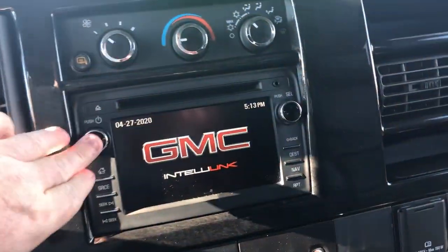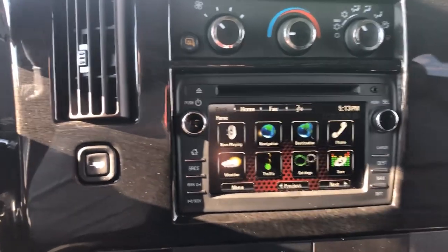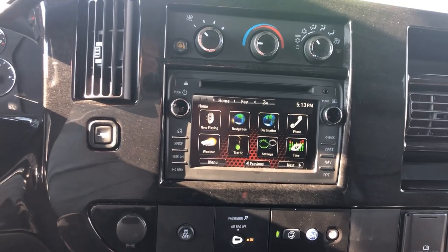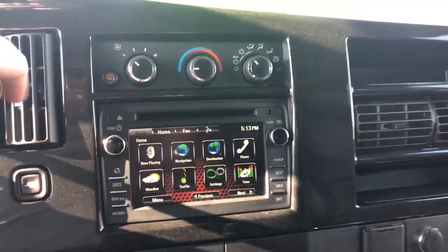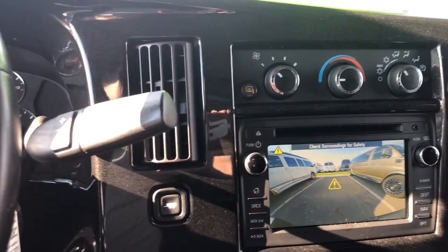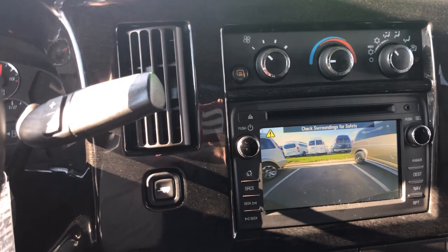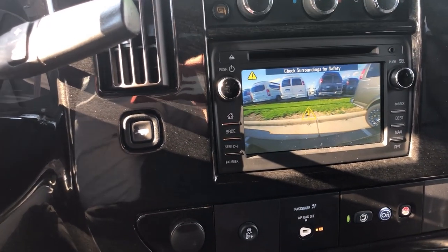You've got the full touch screen IntelliLink radio, OnStar, XM, AM/FM radio, and Bluetooth. You've got a 110 plug up here on the dash. You've got a backup camera right there — you'll also hear your sensors as I get closer to backing up. You'll hear it start to beep as I get closer to the curb and it beeps faster as I get closer.